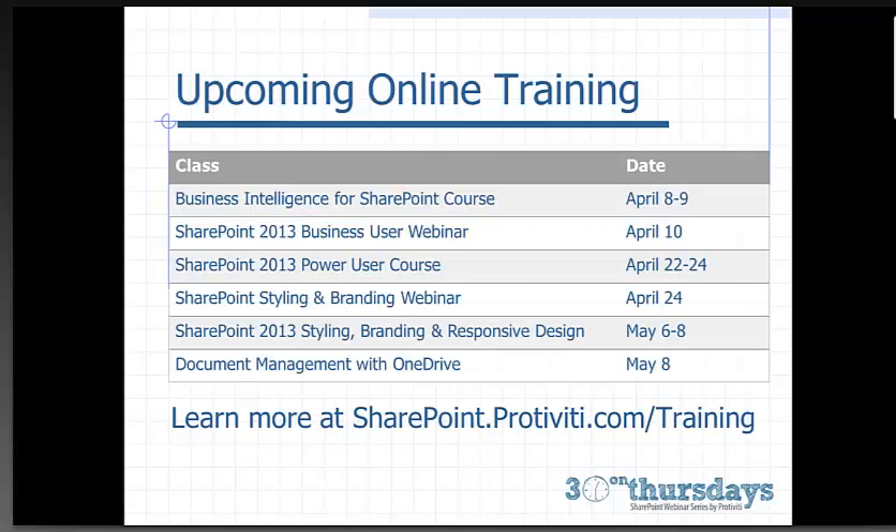We have some upcoming online training courses. We have a Business Intelligence for SharePoint course next week, and a number of other courses on our website at sharepoint.portivity.com/training.